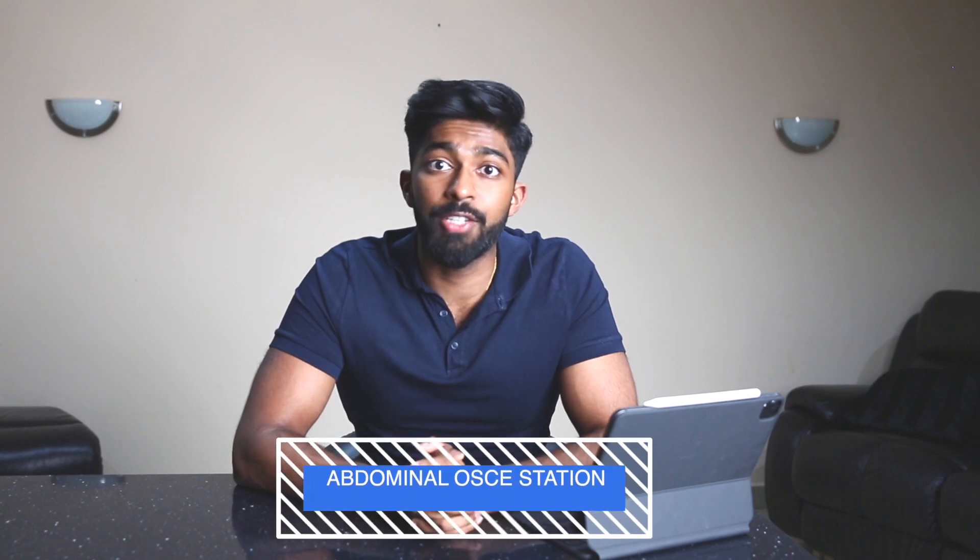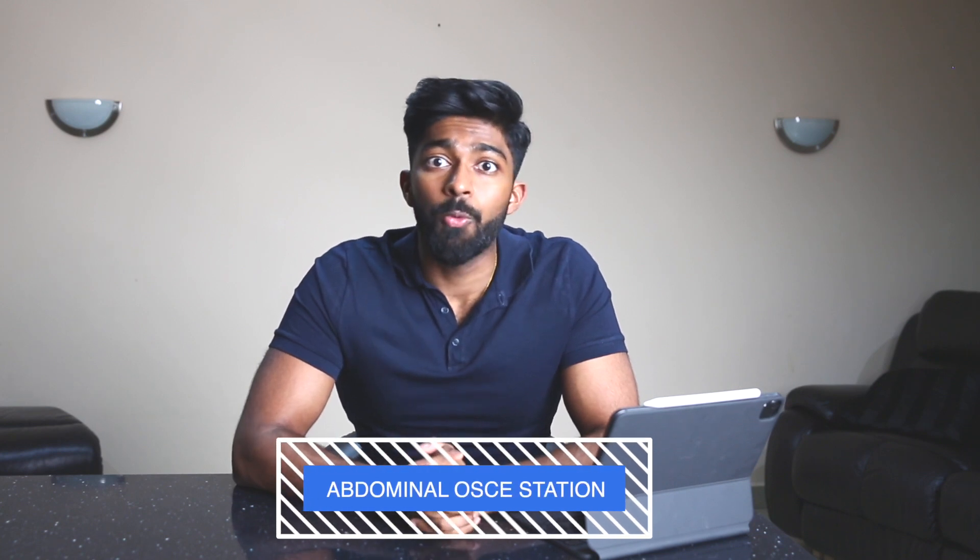This video is part of a series of videos looking at possible cases that could come up in your abdominal OSCE station. We'll look at each of these cases in a separate video so please go check the others out. In this video we'll be focusing on liver transplant.